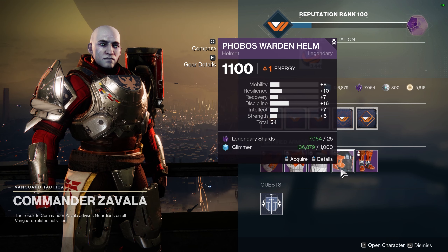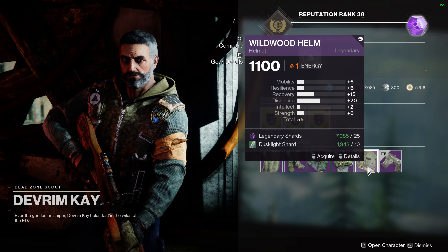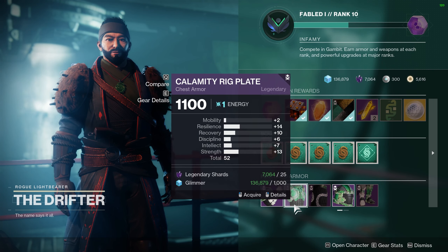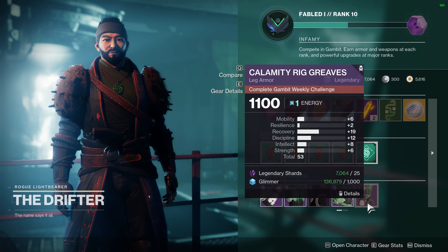Moving on to Titans. The only piece I found of interest for Titans this week is a helmet sold by Devrim K. It has 20 discipline and 15 recovery. Discipline is useful for any grenade-focused build, and having high recovery helps you get back into the action sooner if your health is low.